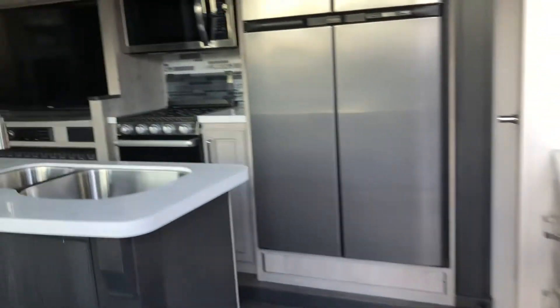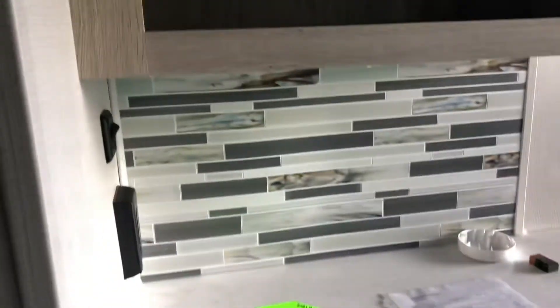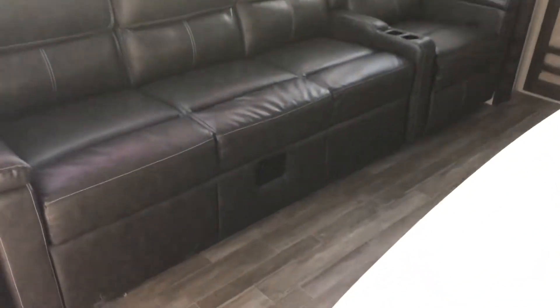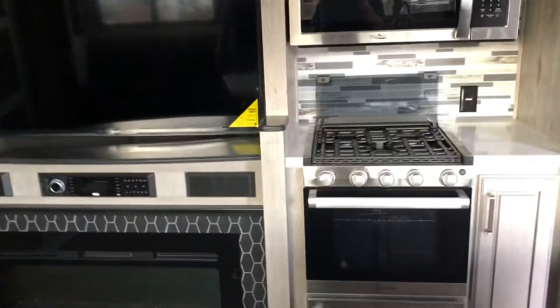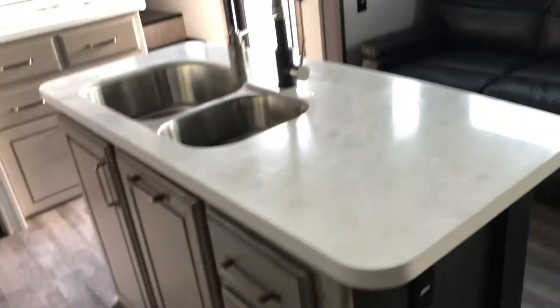Let's go inside and take a look at this floor plan. Double sink, the big fridge, really nice pantry space. Some really nice finishes on this — the trim level is very nice. Big sofa with the dinette table that you plug into the center console. Three burner stove, big residential style microwave, and island storage.